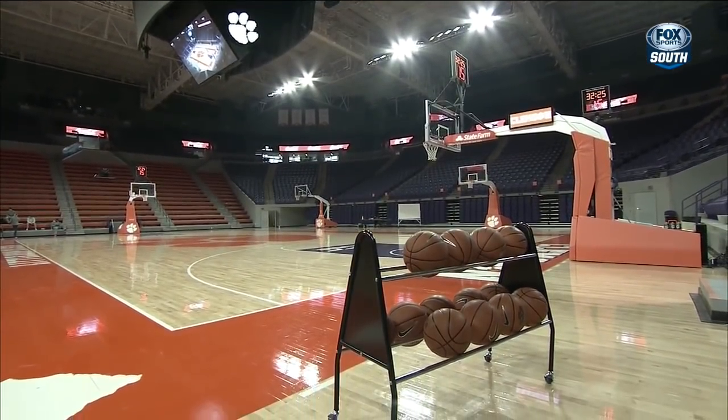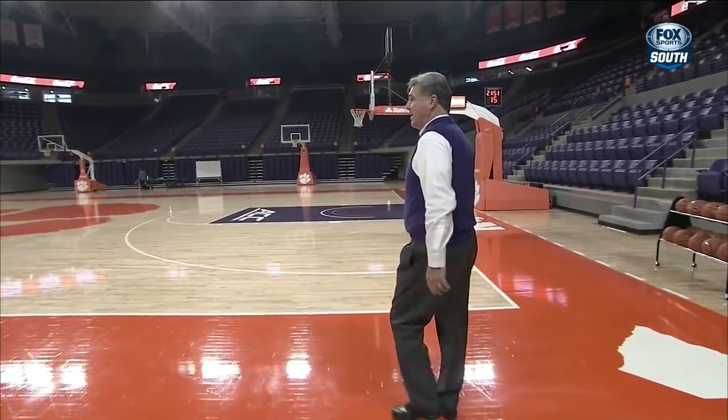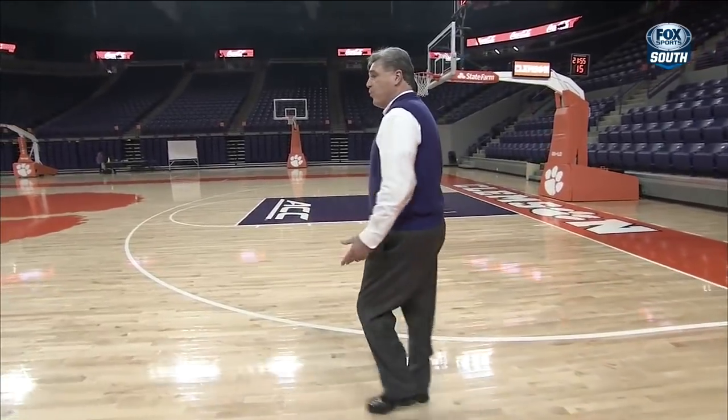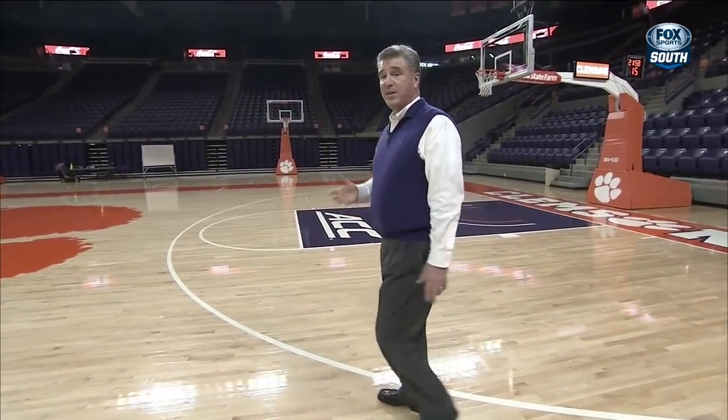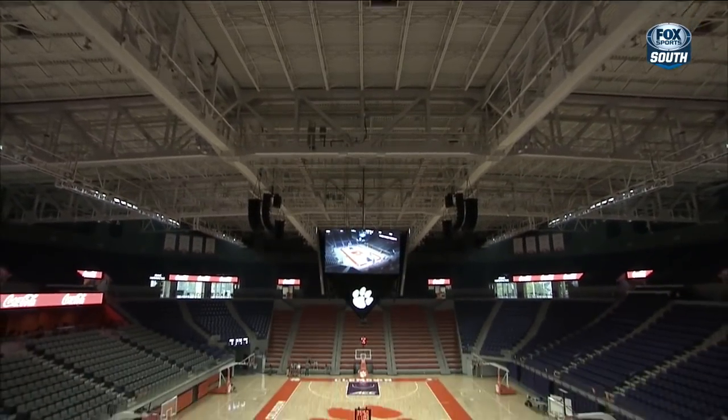We'll have 9,000 fans here making an awful lot of noise, giving us an incredible home court advantage here at Little John Coliseum. We're really proud of how this came out. We hope that if you have an opportunity to be here, you'll come out and visit and watch Clemson basketball. It's going to be exciting.